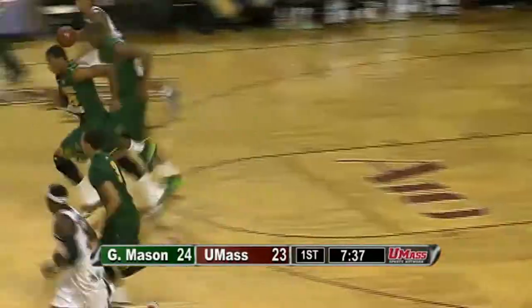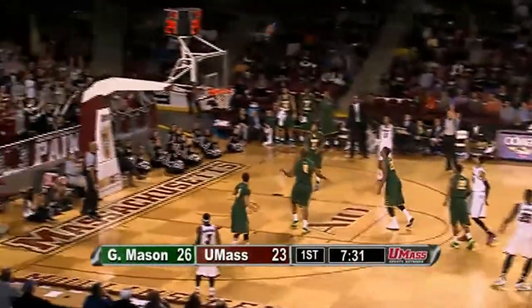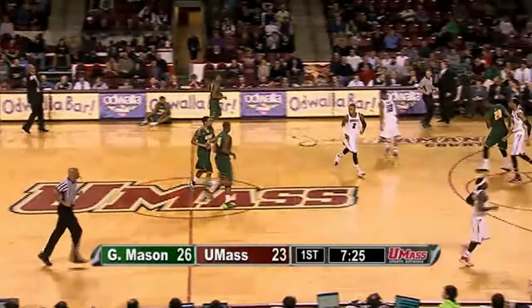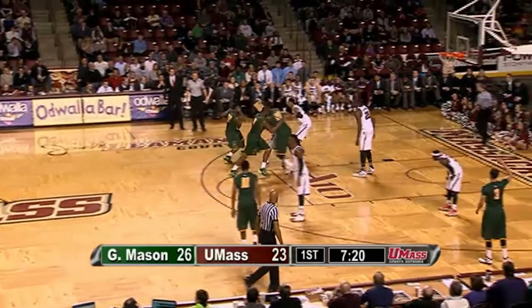But then Holloway had it go right back into his hands and he puts it in — 26-23 Patriots. Putney gets it from Davis for three on the other end and he bricks it — only hit the backboard, shot missed off to the left. Rebound pulled down by Copes for GMU — an ugly miss by Putney. So the Patriots lead by three, 7:15 left.